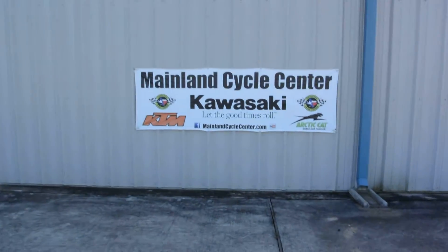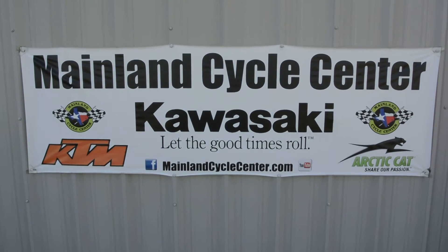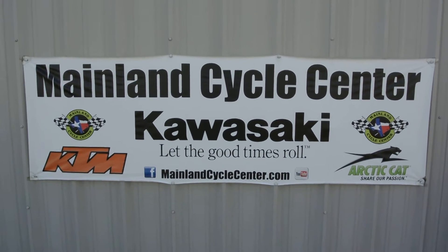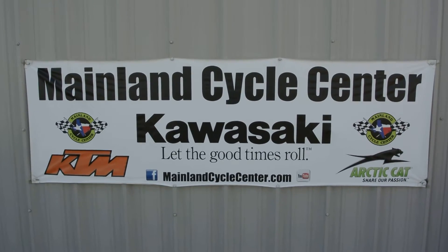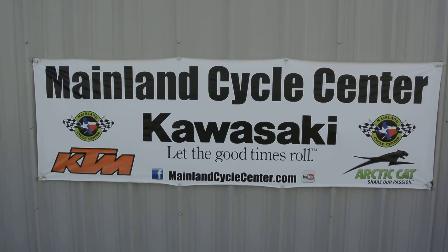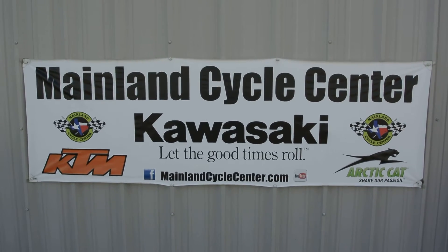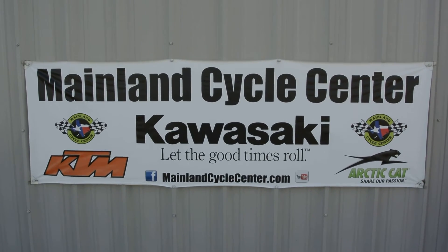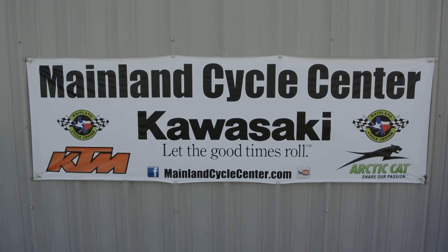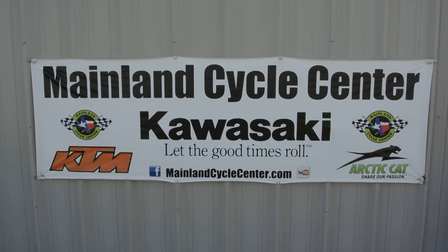That's a look at that 2012 Mule 600. We are Mainland Cycle Center, located in La Marque, Texas — about 30 minutes south of downtown Houston, just off of I-45. You can find us online at mainlandcyclecenter.com, by phone at 409-948-4969. We'd love it if you'd give us a call, shoot us an email, or even better, come by and see us in person. Hey, thanks for watching!